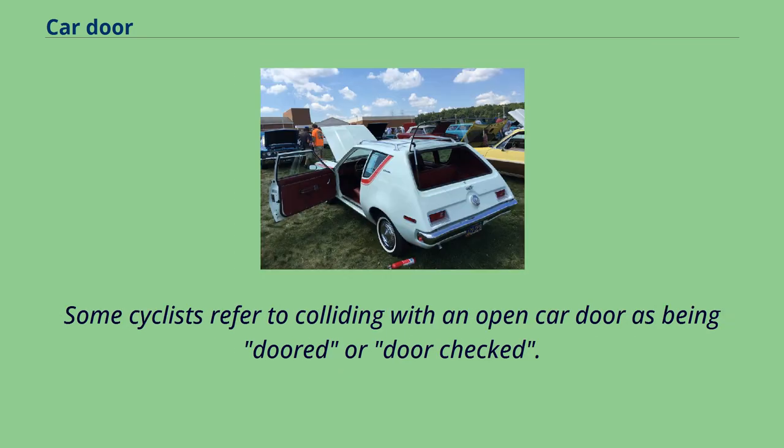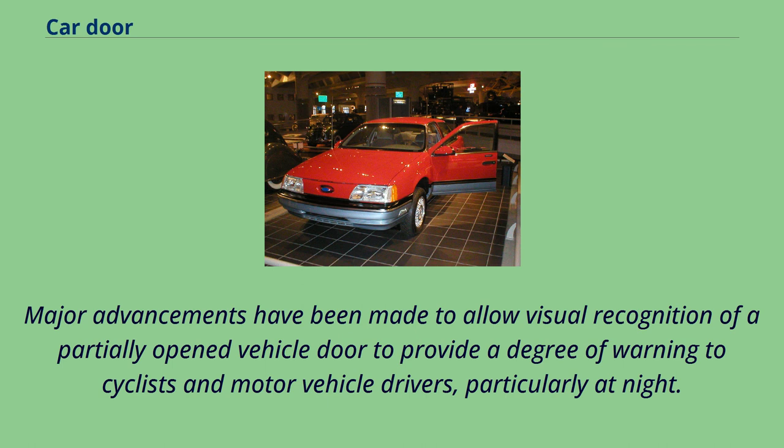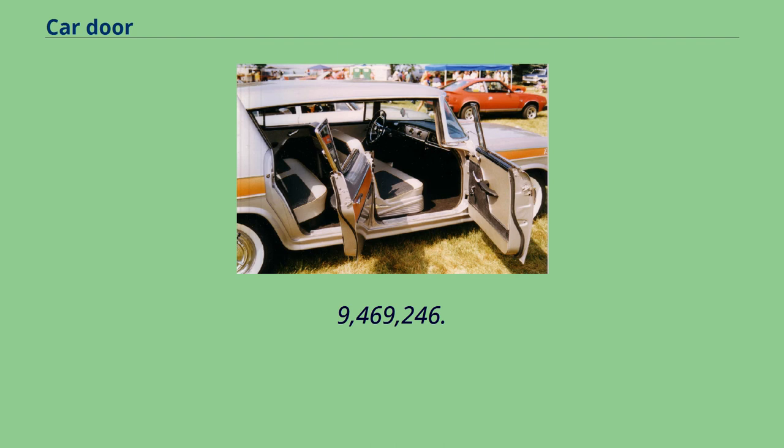Some cyclists refer to colliding with an open car door as being doored or door-checked. This usually happens when the cyclist is riding alongside a row of parallel parked cars and a driver suddenly opens his or her door immediately in front of the cyclist without first looking to see if it is safe to do so. Major advancements have been made to allow visual recognition of a partially opened vehicle door to provide a degree of warning to cyclists and motor vehicle drivers, particularly at night. See US Patent No. 9,469,246.